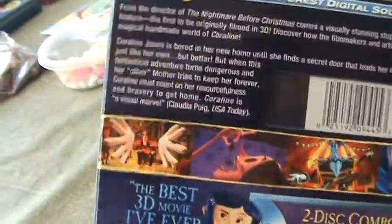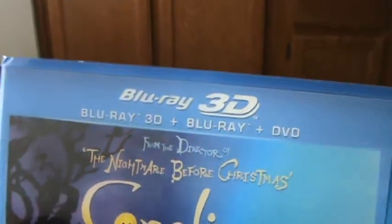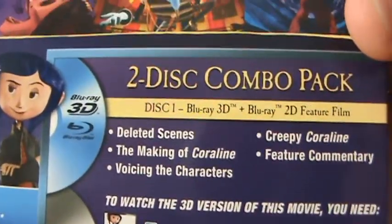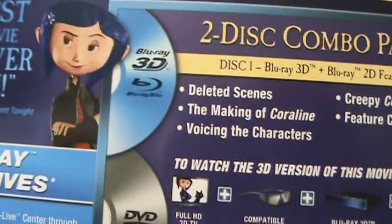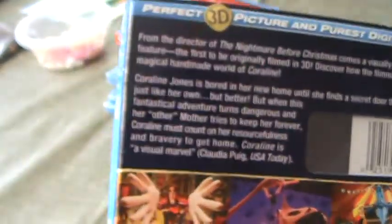I got this as a gift — my mother got it at Best Buy. This comes with the 3D Blu-ray, regular Blu-ray, and the DVD. The Blu-ray 3D and regular 2D Blu-ray include deleted scenes, the making of Coraline, voicing the characters, creepy Coraline feature, commentary, and a DVD feature of the film. Rated PG, runtime is one hour and 41 minutes.